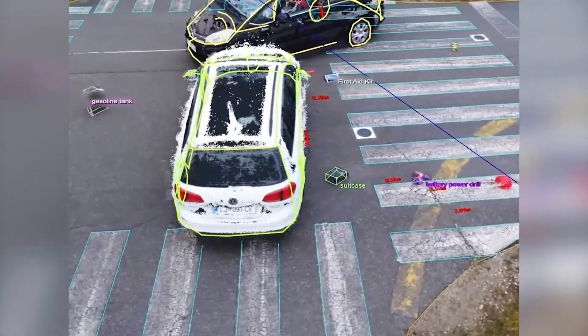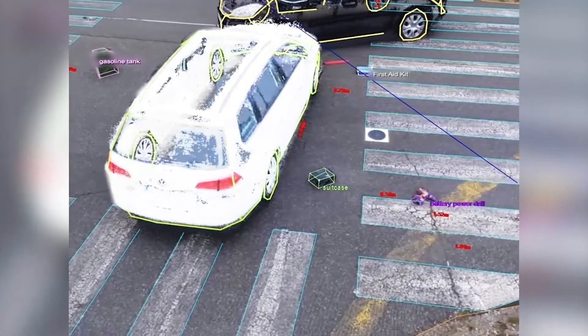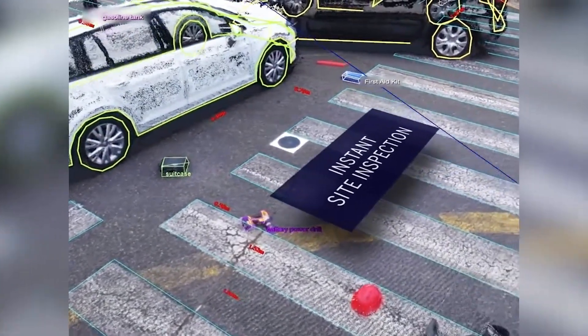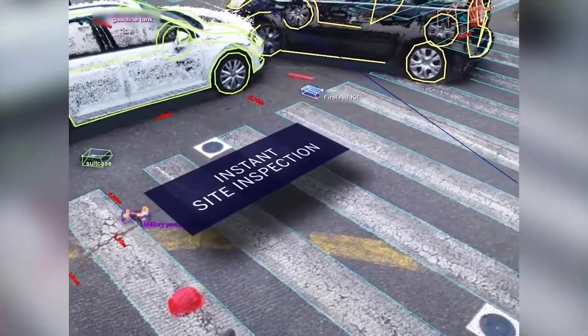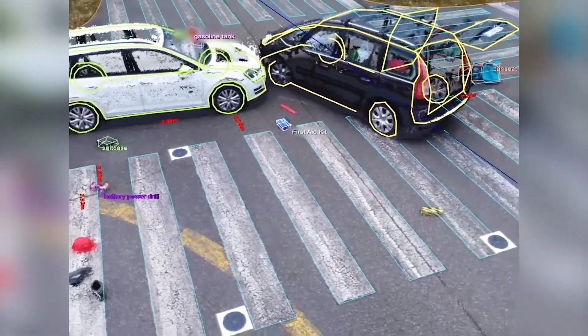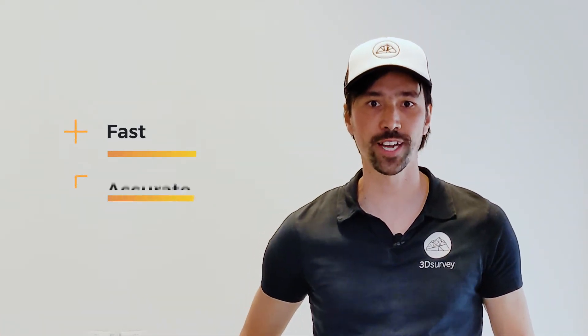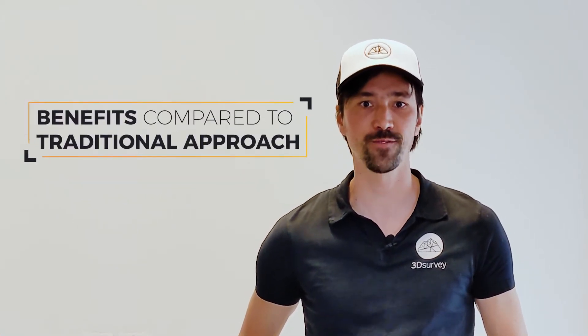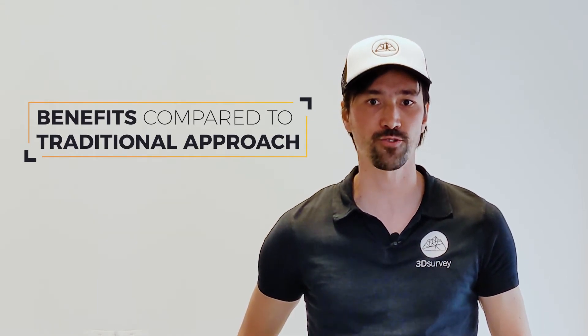Authorities can process collected data later in the office and reconstruct the accident with millions of data points and various 3D models, which help them determine what and who caused the collision. In this free webinar, we will not only show you how we are doing it, but also how fast and accurate it's done, and we will also explain the benefits of using this method compared to the traditional approach.